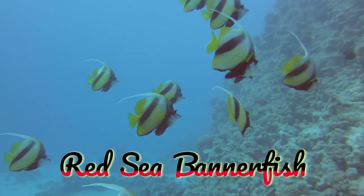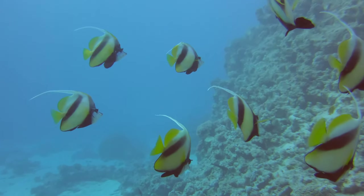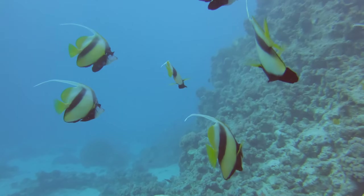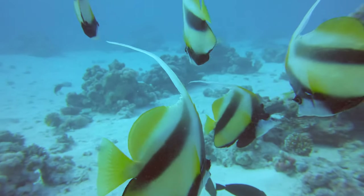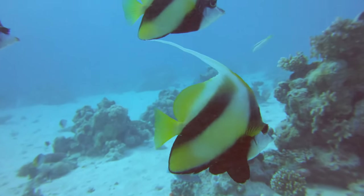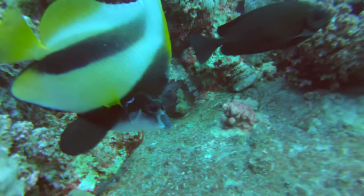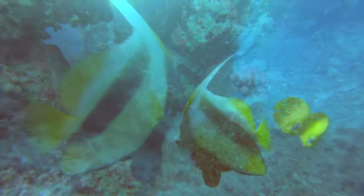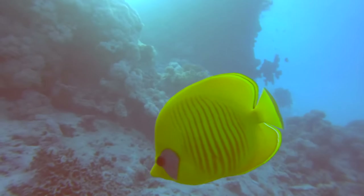Another beautiful local fish here is the Red Sea Bannerfish. Make way Bannerfish - here come two blue-cheeked butterfly fish.